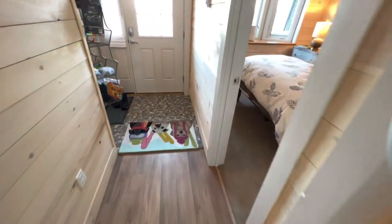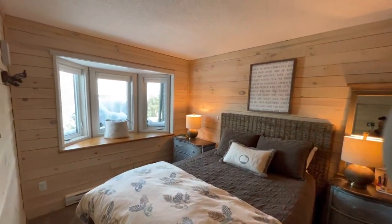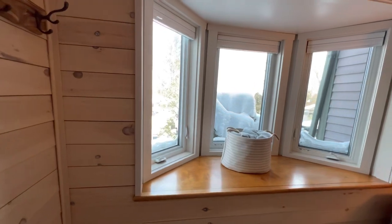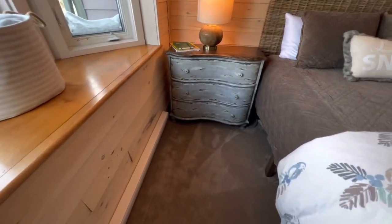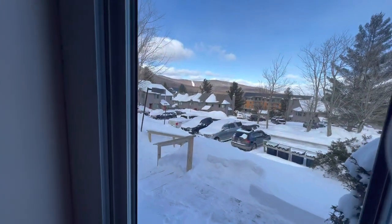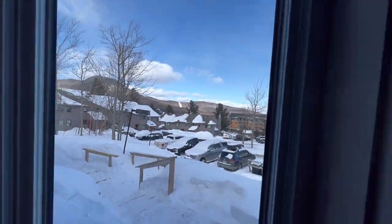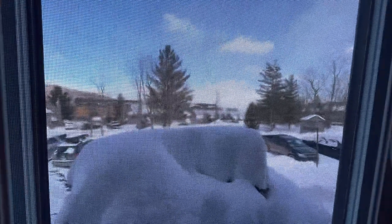Down and to the right is the larger of the two bedrooms. It's got a nice bay window looking out over the resort. The bedrooms have warm carpet. Looking out this way you're looking at the main hotel at Jay, and out this window you can see the top of the indoor waterpark.